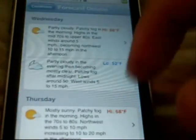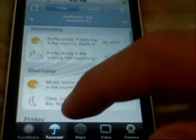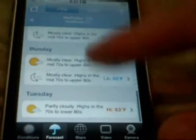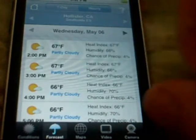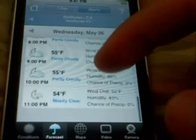Right here is the forecast for today, Wednesday. You go down and hit Forecast, and it will tell you throughout the week — during the morning and during the evening — what the forecast is supposed to be. You can also go hourly, and it will tell you the heat index, humidity, and chance of rain for every hour of the day.